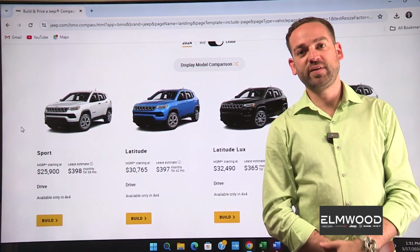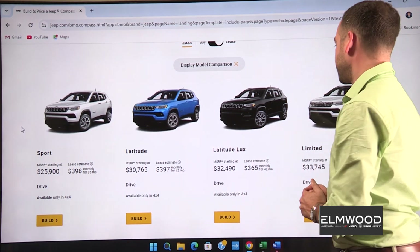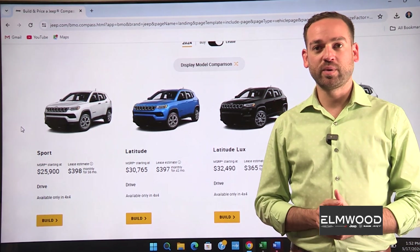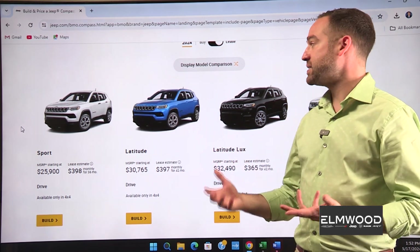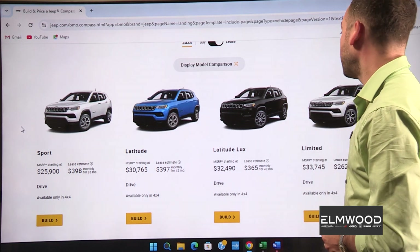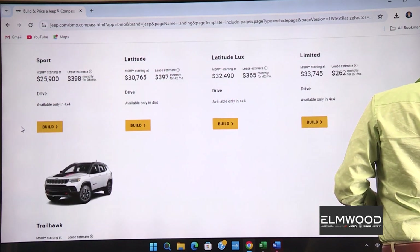Hello viewers — it is time for the Configurator segment of the show, where I configure a vehicle how I think I would get it. Today we're doing a 2024 Jeep Compass, the entry-level Jeep. There are a few models to choose from: the Sport, the Latitude, the Latitude Luxe, the Limited, and of course the Trailhawk. The Compass is a great little four-wheel drive — fuel efficient, it gives you the look and feel of a Jeep, comes with a lot of amenities, and leases very well.